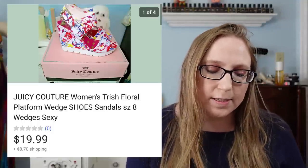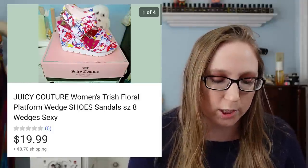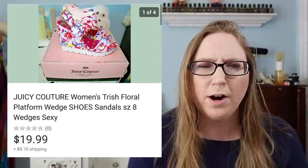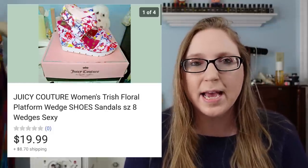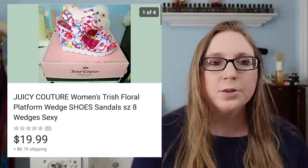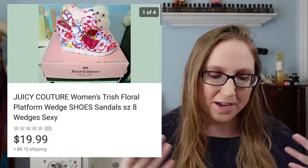Next was a pair of Juicy Couture sandals. Those sold for $19.99 and I got those at a yard sale a long time ago. I was sitting on these for years — I thought they were the prettiest sandals ever. They weren't my size but I just couldn't bring myself to sell them. I feel like I paid about $5 for them. At the time, Juicy Couture wasn't in Kohl's yet, so it was still considered a high-end brand. But once brands hit big-name stores, I feel like the quality and the exclusivity go down.